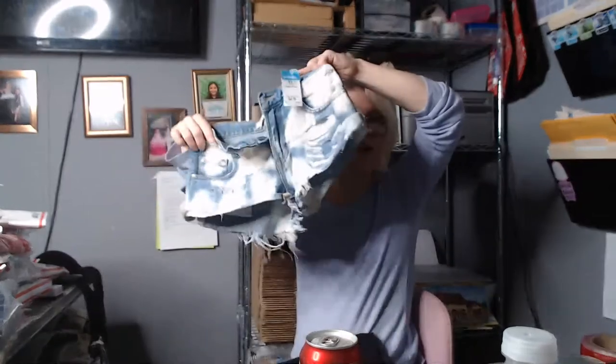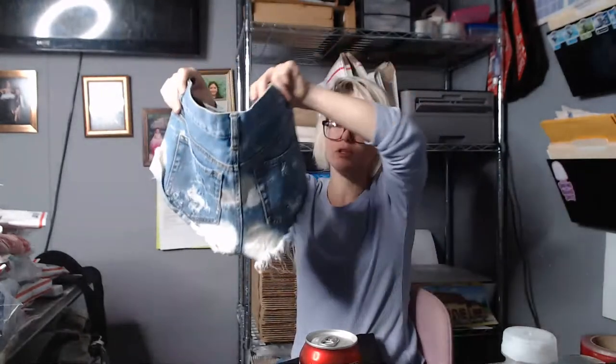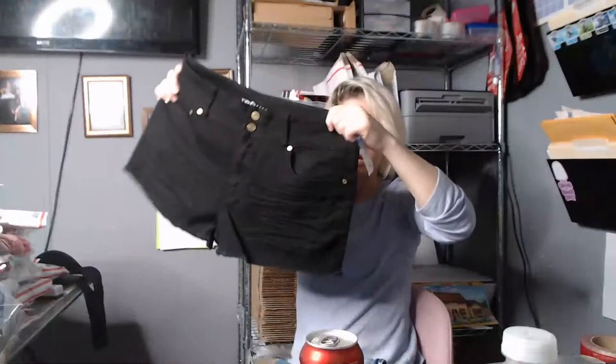Here's another pair of Bullhead cutoff denims — these ones are rolled and torn up, but that's the style. Hopefully they're still in style. Here's a bigger pair of black denim shorts, Refuge brand, size 14.